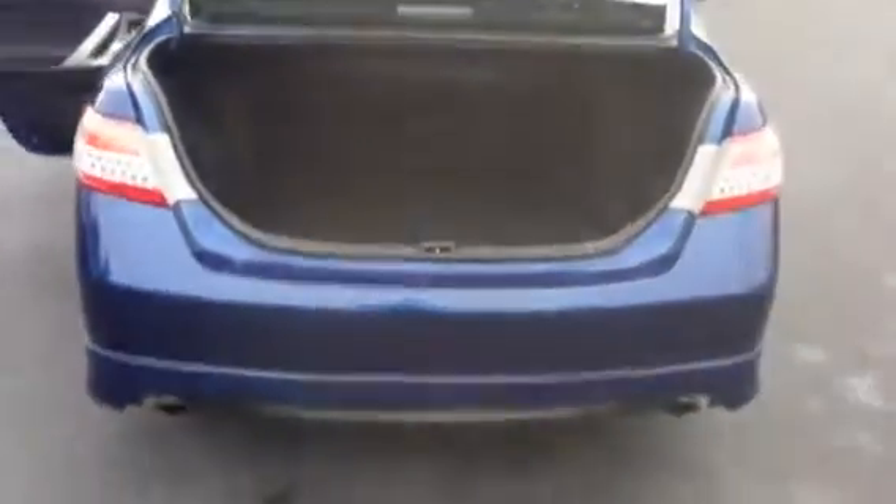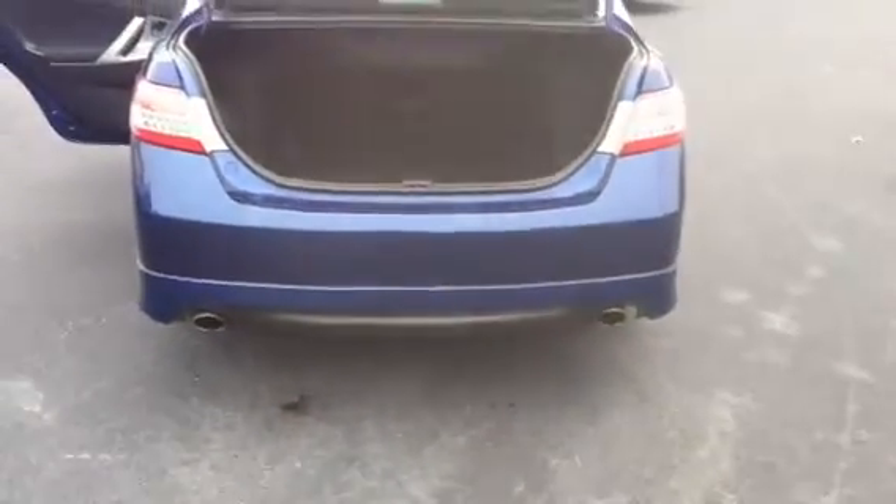Big back trunk, plenty of space, and dual exhaust.